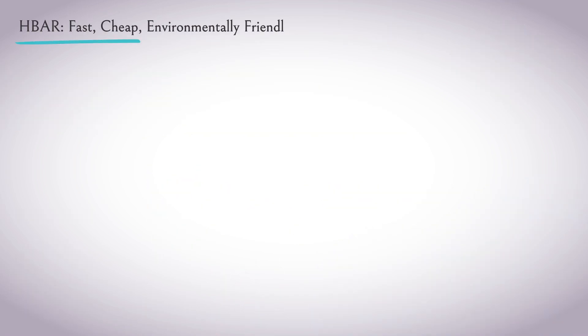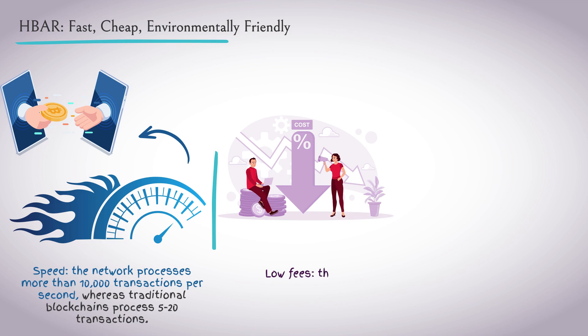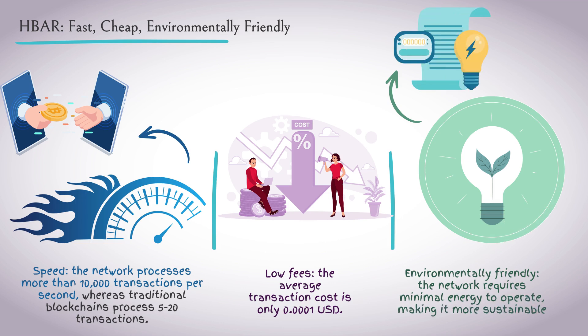HBAR stands out with the following advantages. Speed: the network processes more than 10,000 transactions per second, whereas traditional blockchains process 5 to 20 transactions. Low fees: the average cost of a transaction is only $0.001. Green: the network requires minimal energy to operate, making it more sustainable than other cryptocurrencies.